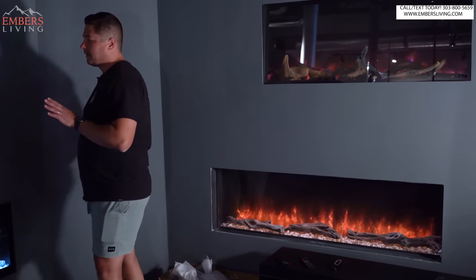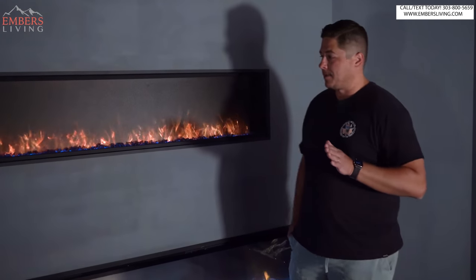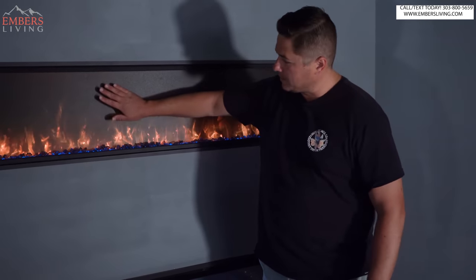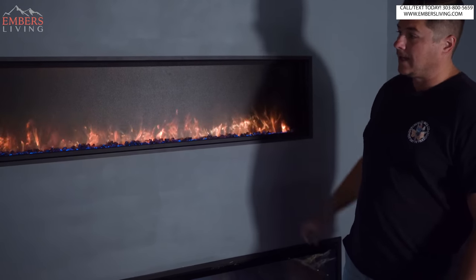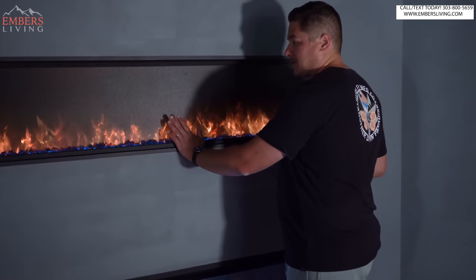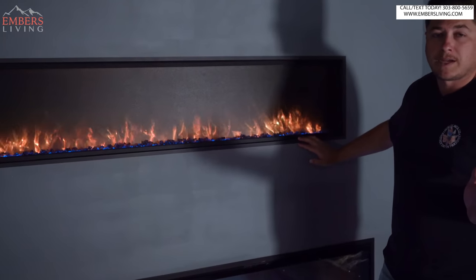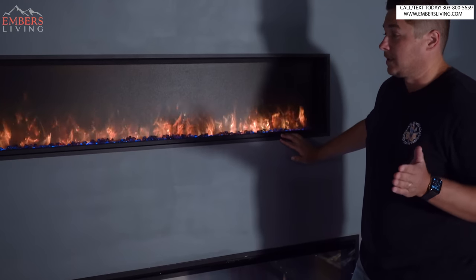Also with the Pro Multi, we have the option for 120-volt or 240-volt. The upgrade with the 240 is we get double the heat output, which is really nice if you're interested in a lot of heat. Also with the Pro Multi, we have a 100% clean face — there's no trim around it at all, which is really nice if you like that super clean face look. Now what about the Slim? Well, it is 120-volt only, but personally there's a lot that I like about the slim. One feature they offer here is no glass — you can take the glass front off and put on this InvisiMesh screen. With no glass on here, there's zero glare at all.